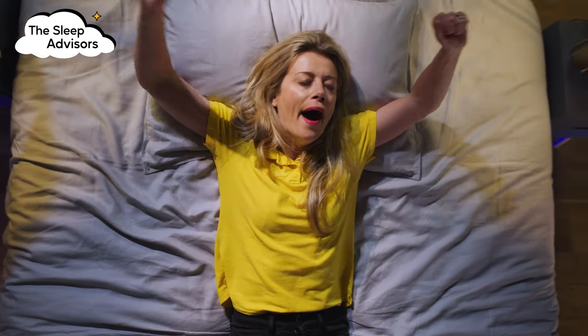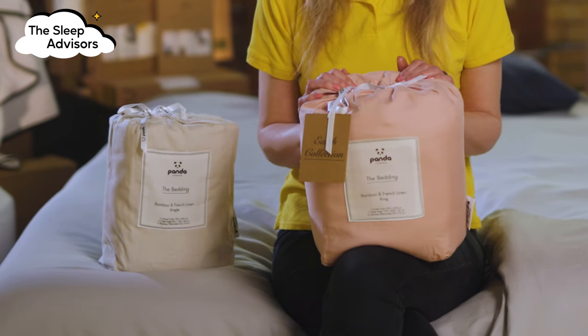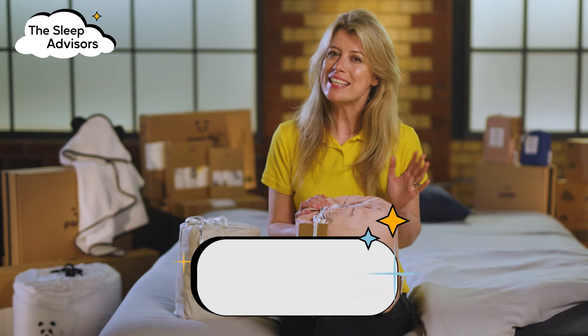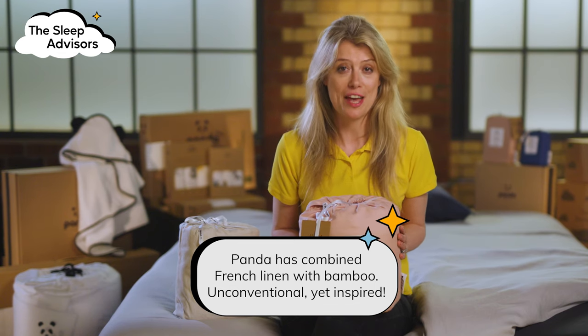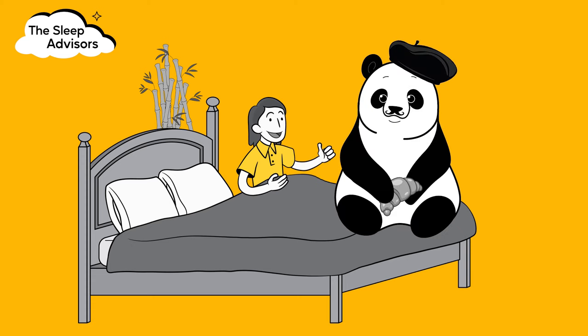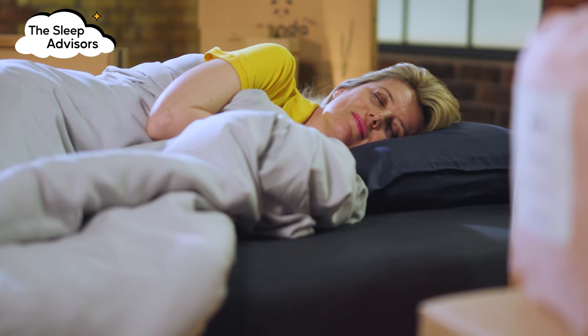French linen has a reputation for being chic and luxurious. The Panda twist is that they've combined French linen with bamboo. Now this might seem like an unconventional mix, but they work so well together. You'll instantly notice the different texture and thickness from the linen, but it still has a soft feel on your skin, thanks to the bamboo.